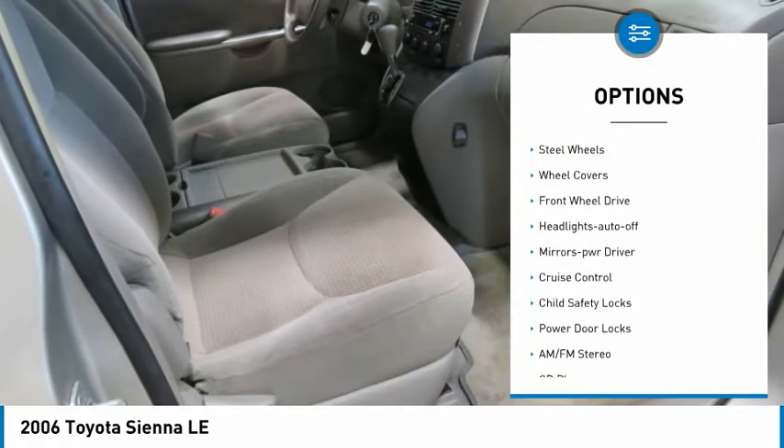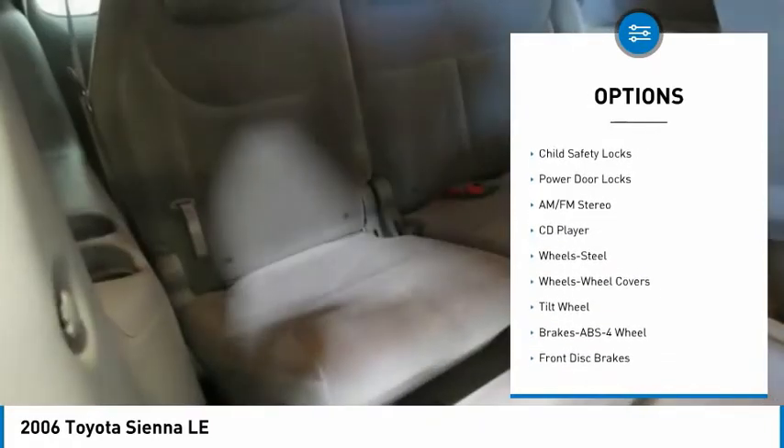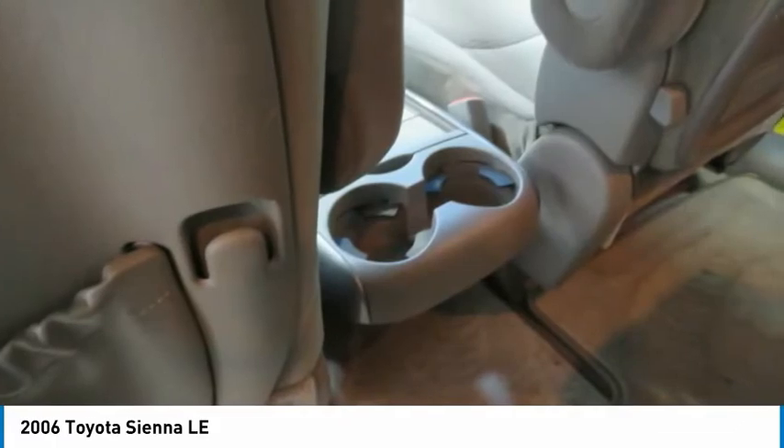Heated side mirrors, remote keyless entry, steel wheels, wheel covers, FWD, headlights auto off, mirror memory, cruise control, child safety locks, power door locks.